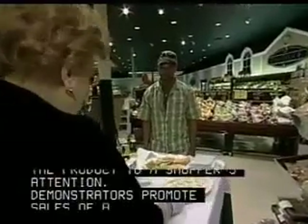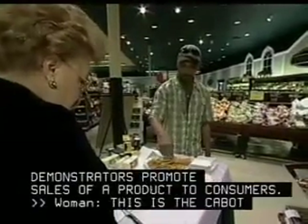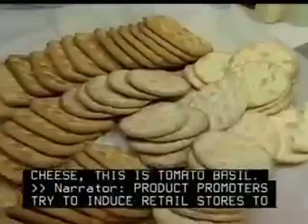Demonstrators promote sales of a product to consumers. This is the cabbage cheese, this is tomato basil. Product promoters try to induce retail stores to sell particular products and market them effectively.